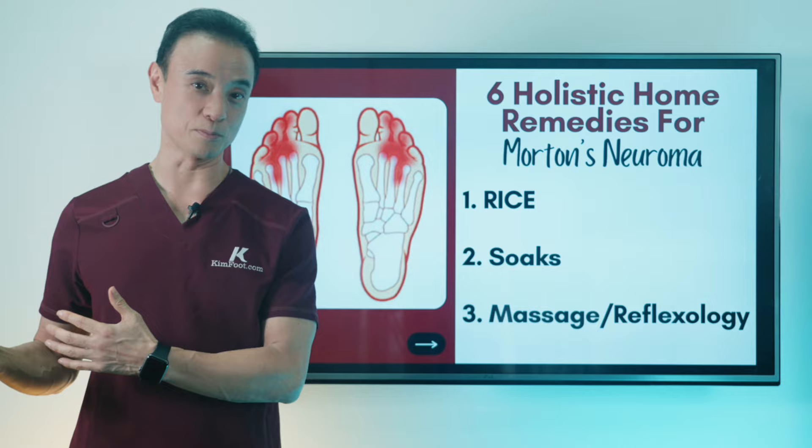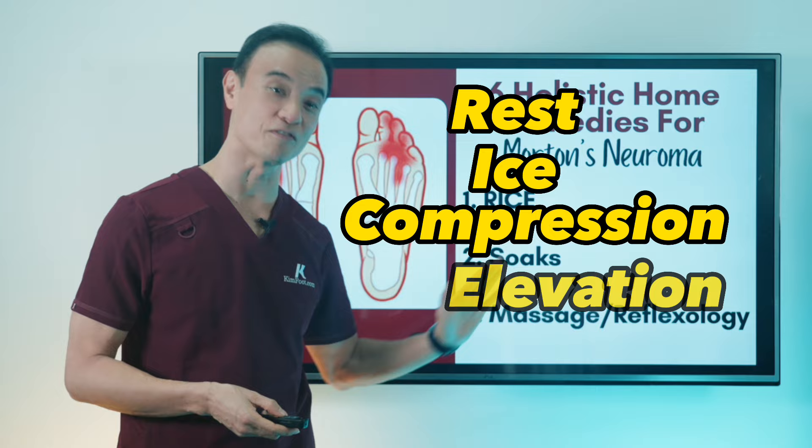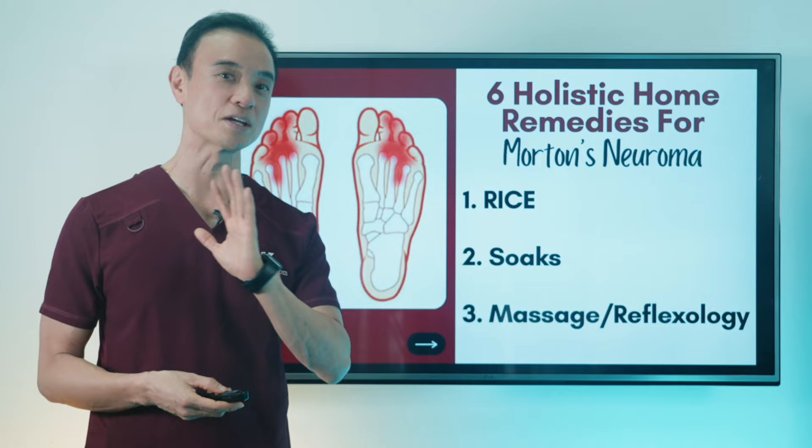The first thing is RICE — not the rice that you eat, but this is short for rest, ice, compression, and elevation. Anytime you get injured or something happens to you, you want to make sure that you rest, ice, compress, and elevate. That's very important to do to decrease inflammation, decrease pain, improve circulation, and make it much better right away.